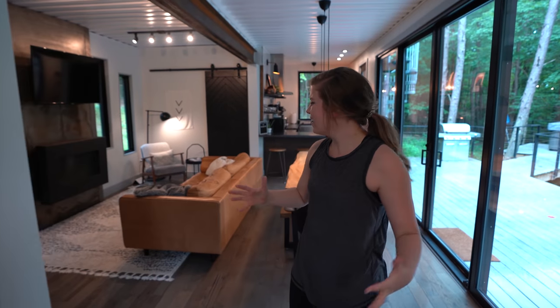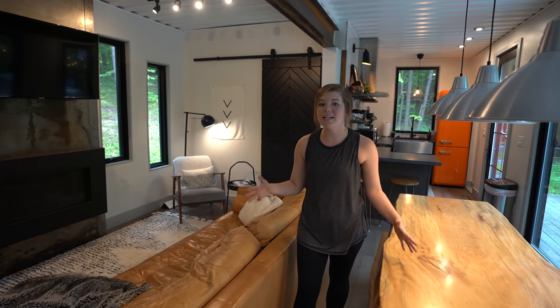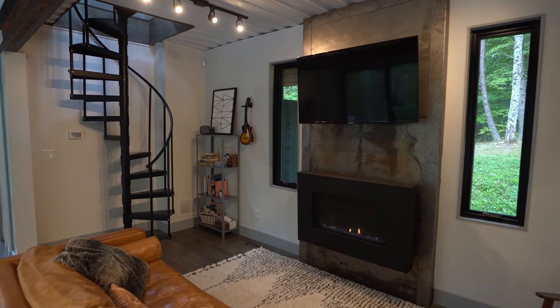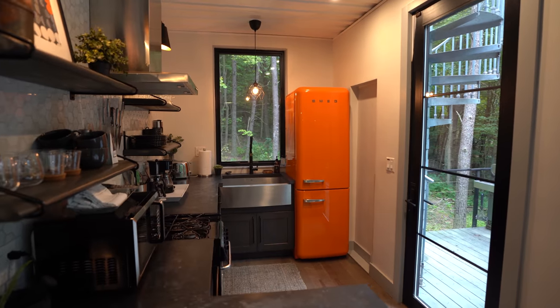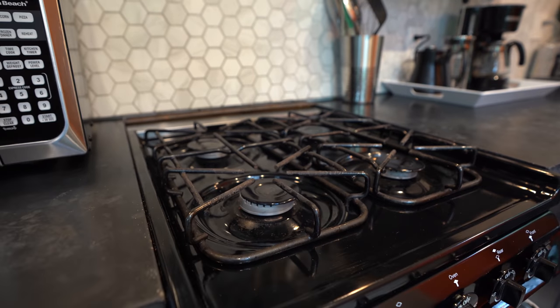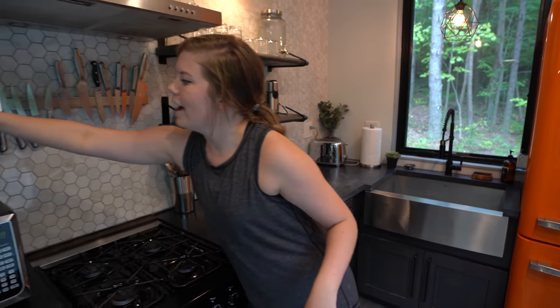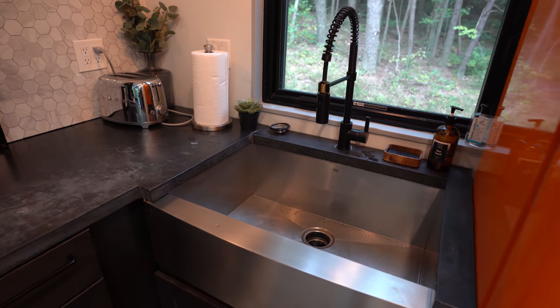Moving into the main area, you've got your living space and dining space right next to each other. Since this place has three bedrooms, you can have a lot of people here to entertain and hang out. They've got a TV for entertainment and it leads right into the kitchen, which has plenty of cooking room and probably the most amenities we've seen in an Airbnb — microwave, stove, a hidden dishwasher, French press coffee.